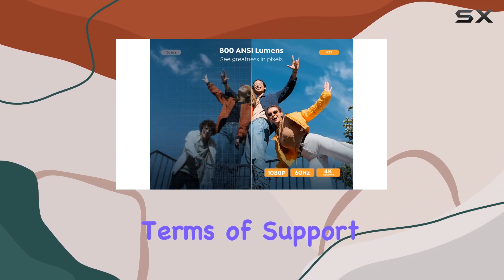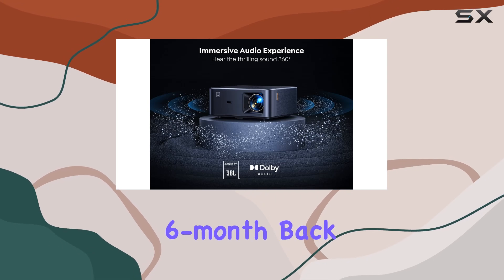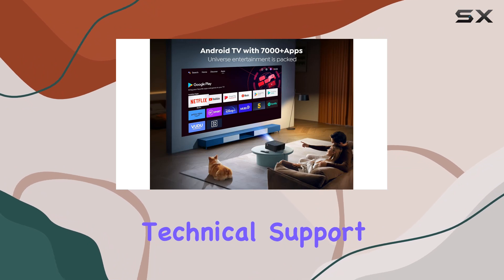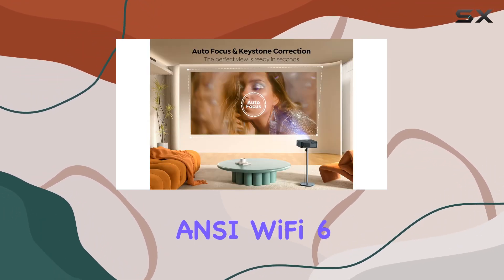In terms of support, YABER offers 24/7 service along with a 6-month money-back guarantee and a 3-year repair warranty, ensuring peace of mind and lifetime technical support.